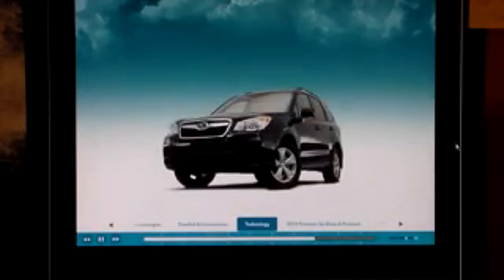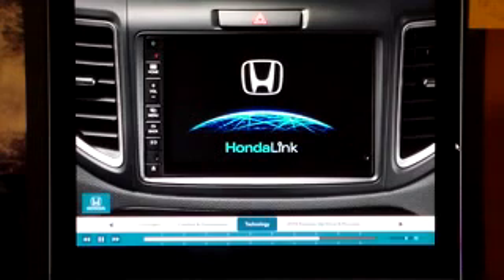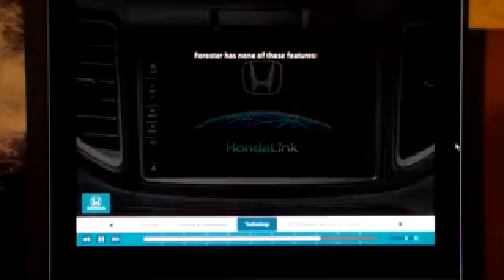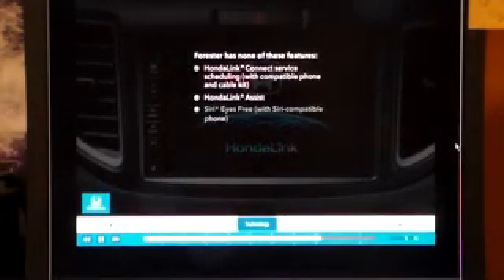Reporting on navigation systems, the automotive press has plenty to say about the Subaru's, and it's not complimentary. For example, Motortrend.com writes the optional infotainment and navigation system is among the worst in the industry — save your money. Of course, CR-V's navigation system is intuitive and easy to use. For 2015, EX and above trims have HondaLink Connect service scheduling, HondaLink Assist, and Siri Eyes Free. Subaru offers none of these state-of-the-art connectivity features.